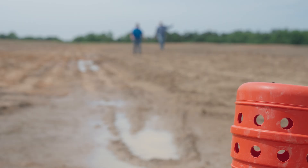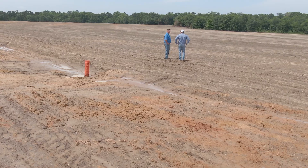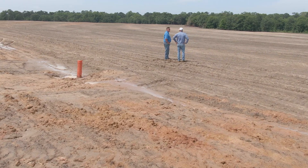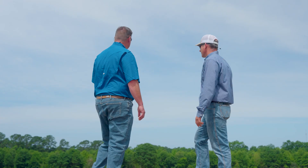This farm that Brandon Dillard purchased had some erosion issues on it, and he signed up for EQUIP. We were able to get funding for him to do terraces out here and fix the erosion issue.